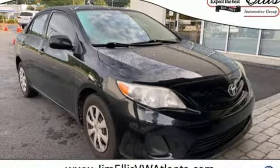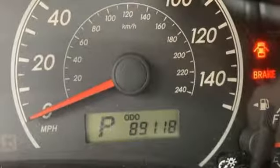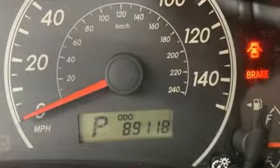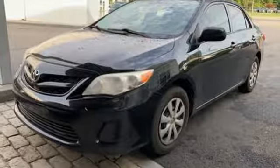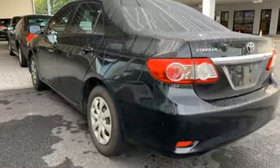the Corolla is the quintessential economy car. It's small, inexpensive, fuel-efficient, and reliable. Put gas in it, give it the occasional oil change, and it will provide dependable transportation well past the 100,000 mile mark.